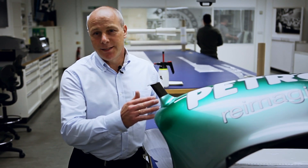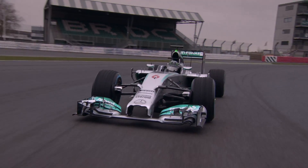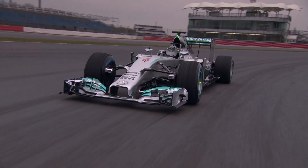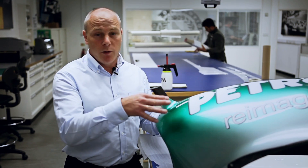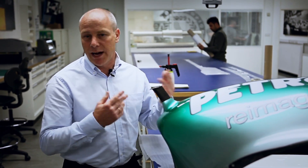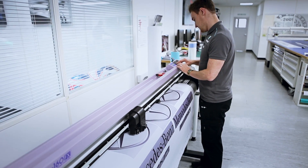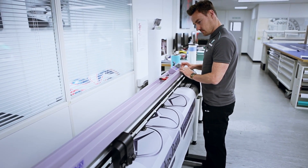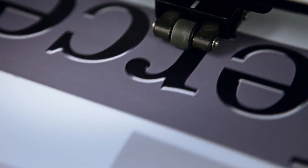Now we're in the decal department — this is where we produce all the decals that we have on the car. We also produce masks and do all the signage for the whole factory. Although we don't paint the trucks, we do stick all the decals on the trucks, on the garage panels, on the hospitality panels, so it's a very busy department. We also do all of our own printing, so any printing you see on the car or around the factory has been done in-house.